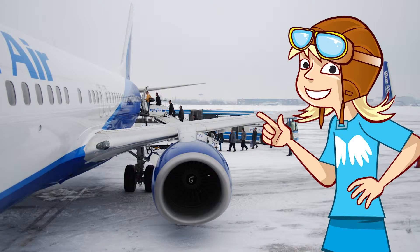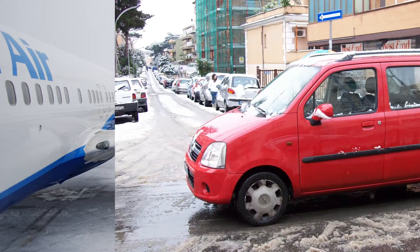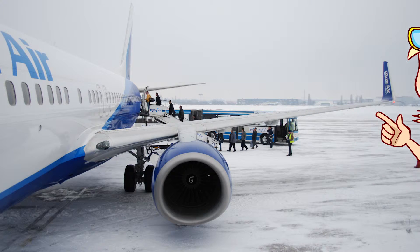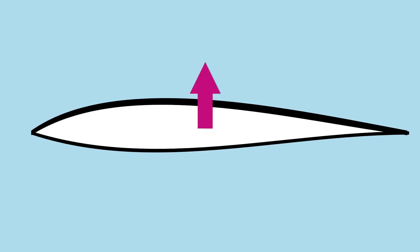Ice and snow might be fun if you're making a snowman, but if you're driving in a car or flying a plane, it's a very different matter. They can even be dangerous. The shape of an aeroplane's wings and tail are designed to be exactly the right shape to give the plane the lift it needs to take off and fly safely.